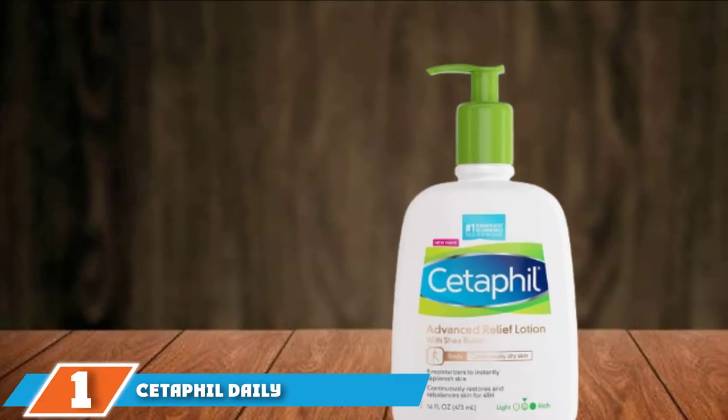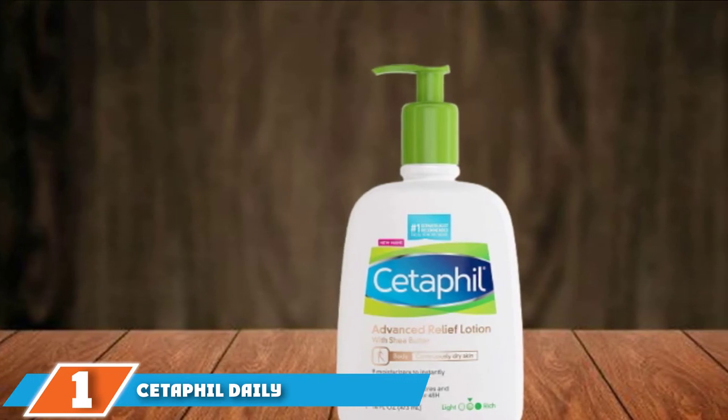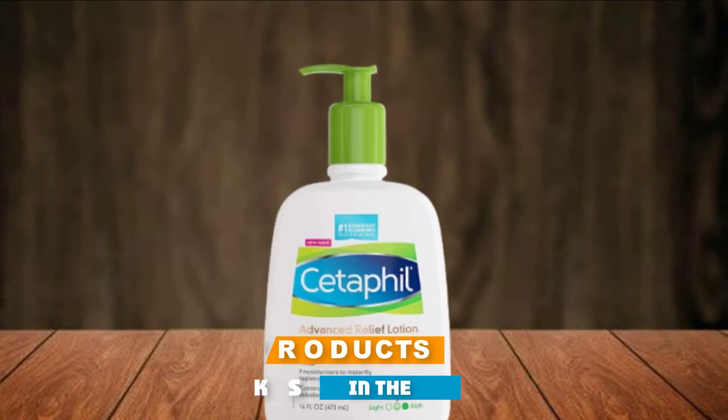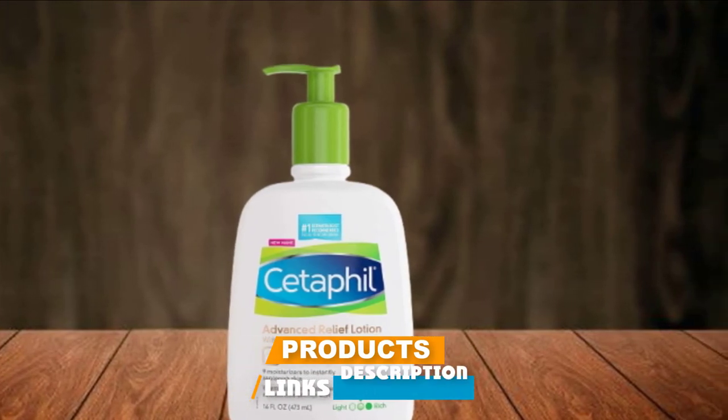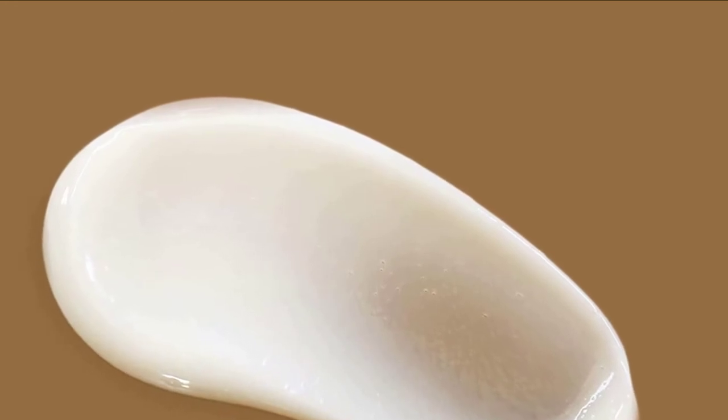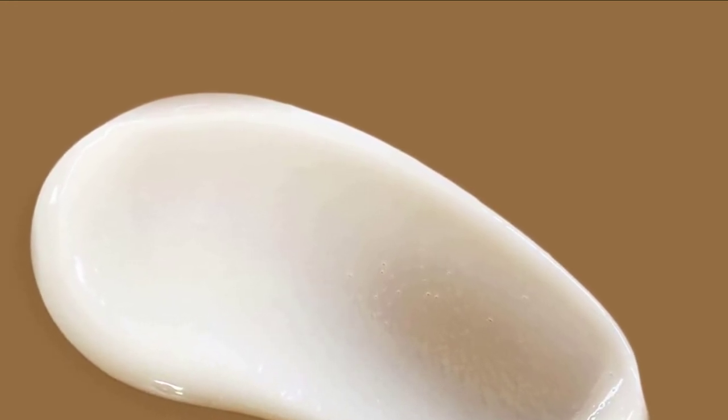At the first position of our list, we have Cetaphil Daily Advanced Lotion. If you're looking for a multi-use, versatile body lotion that can be used both day and night to provide lightweight and effective hydration to your skin, you've come to the right place. This is one of the best body lotions from Cetaphil, which is a thin, lightweight formula.